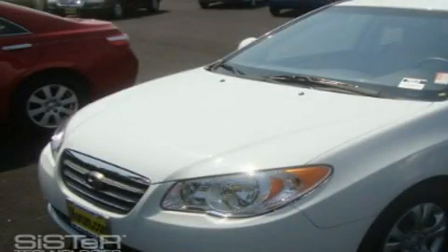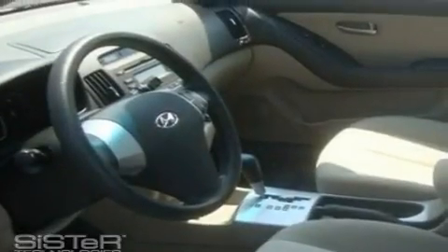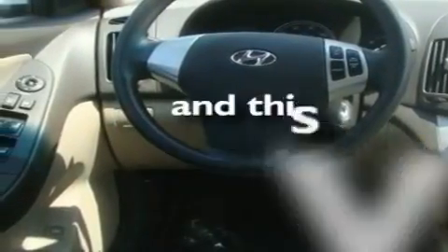This is a 2009 Hyundai Elantra. It has a 2.0 liter 4 cylinder engine and an automatic transmission. Its top features include fold down rear seats, cruise control, a rear window defroster, a CD player, fog lamps, and this vehicle has fewer than 28,000 miles on the odometer.